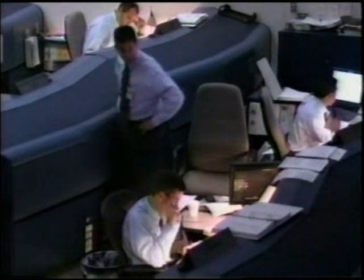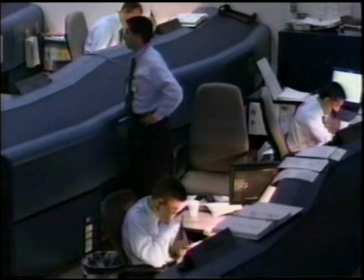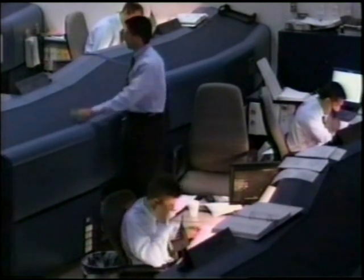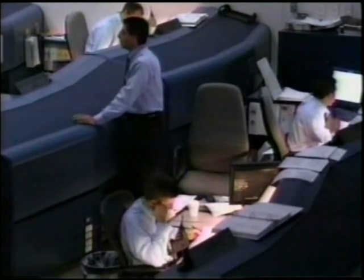This is Mission Control Houston. Flight Dynamics Officer Richard Jones here in Mission Control, continuing to discuss runway options and approach for Columbia — the best possible approach for the shuttle landing facility. Columbia is currently targeted toward a landing on Kennedy Space Center Runway 33 at the shuttle landing facility.